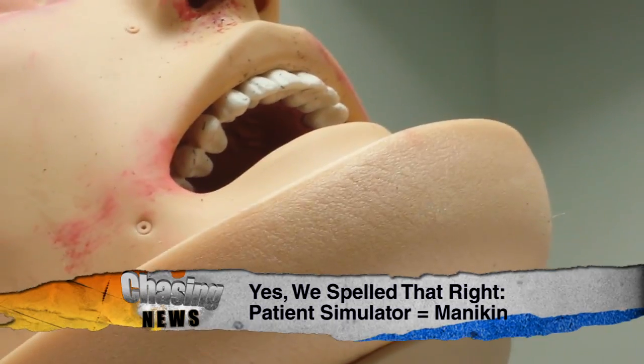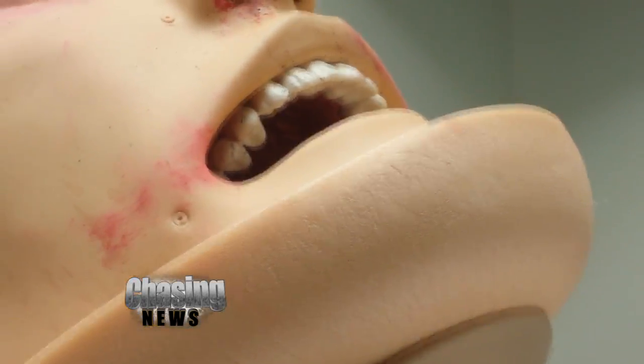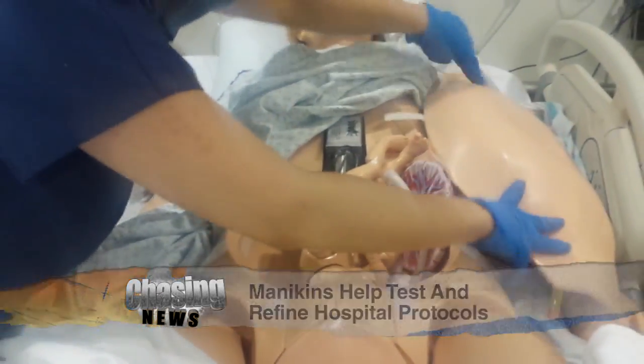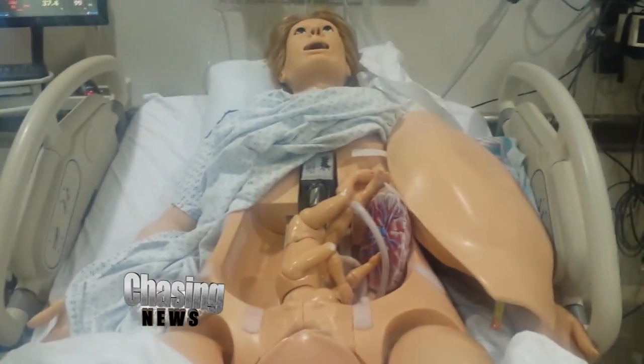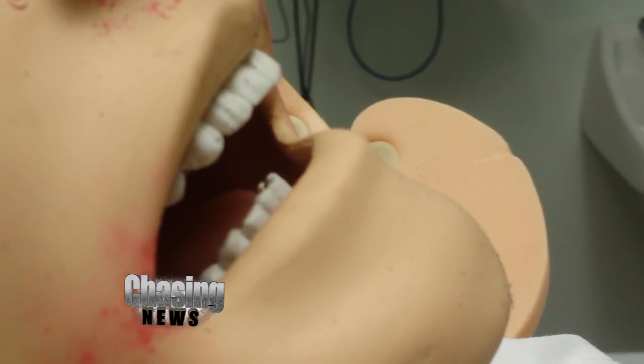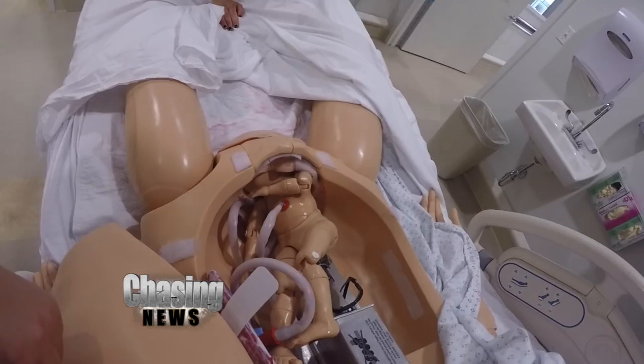It's the latest training tool in modern medicine. Unsuspecting doctors get called to the ER only to find a mannequin lying on the hospital bed. But these mannequins are pretty lifelike — seemingly blinking, breathing, talking, bleeding, even giving birth.